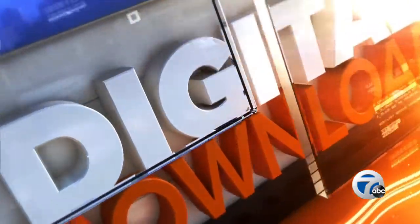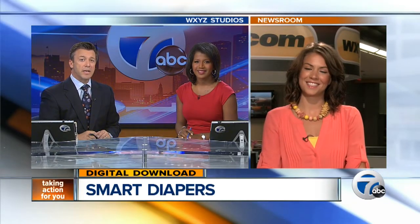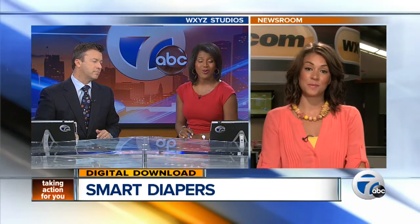All right moms and dads, listen up. We've got a high-tech way to help keep your kids healthy. A new app that keeps tabs on your baby and even sends that information to your doctor. Digital reporter Megan Brennan shows us now from the newsroom what it's all about.